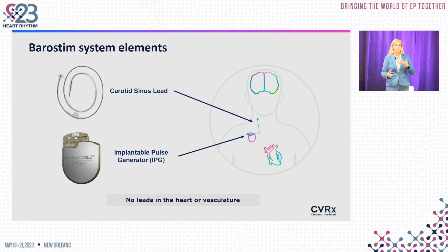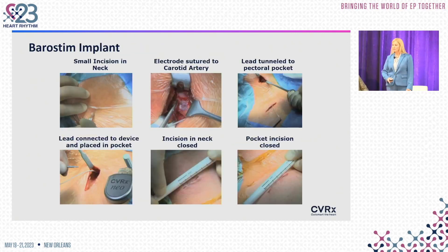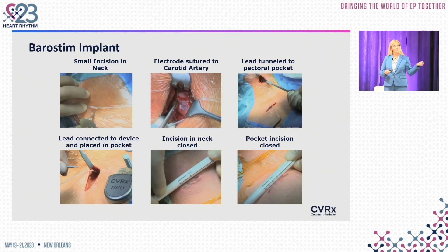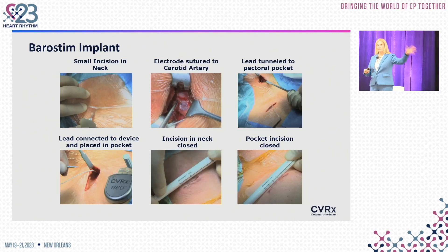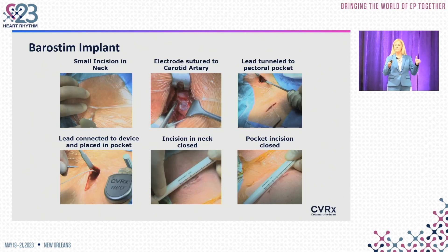This lead is tunneled to a standard right deltopectoral groove incision, similar to other devices, usually on the right and opposite of patients' already existing devices housed on the left. This is the traditional way the barostim device is implanted by a vascular surgeon, and I'm very fortunate to work closely with my vascular surgery colleagues. However, this vascular surgery component can be one potential identified barrier to getting this device fully to the patient population that needs it.